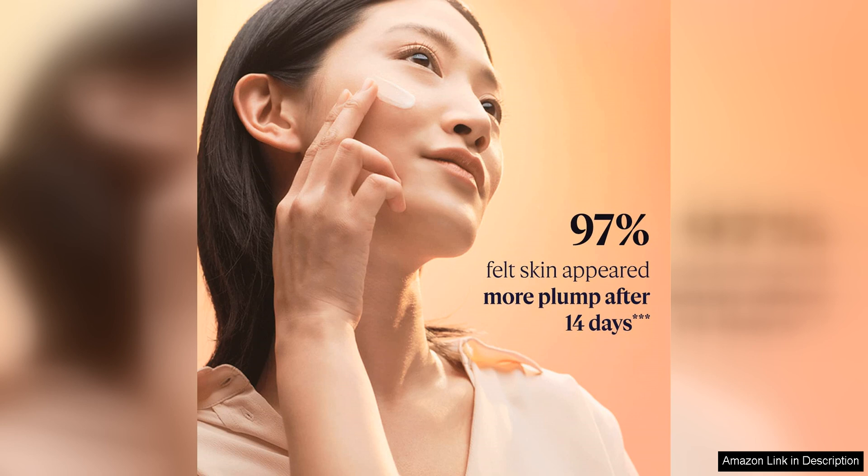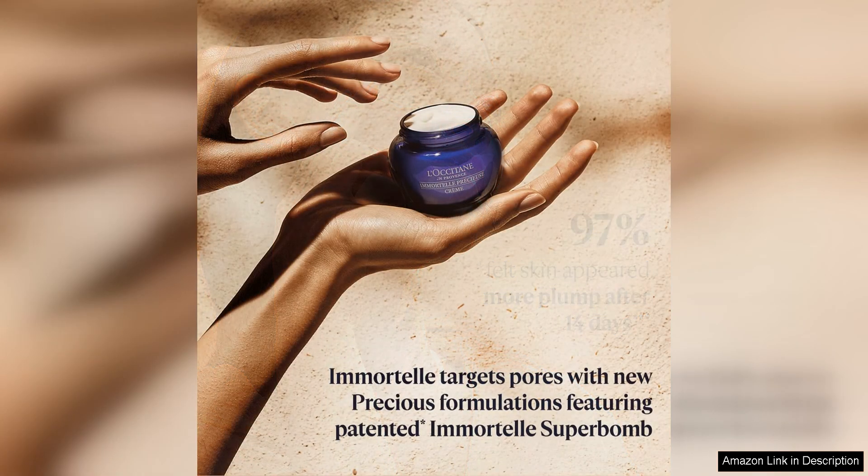In addition to pore minimisation and hydration, this cream also helps to refine skin texture. It contains a blend of botanical ingredients that work together to gently exfoliate the skin, removing dead skin cells and revealing a fresher, more radiant complexion. I found that my skin looked smoother and more even-toned after incorporating this cream into my skincare routine.